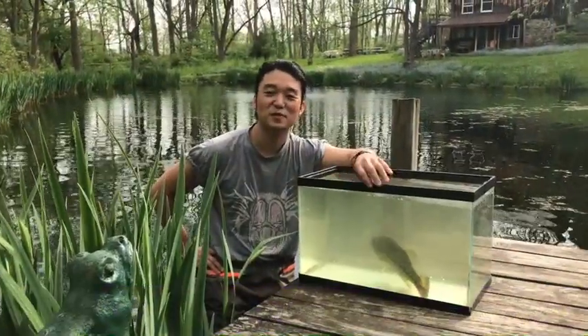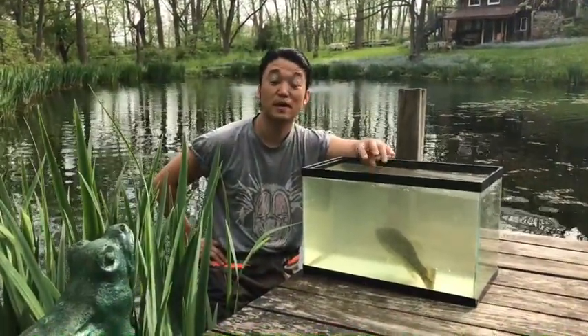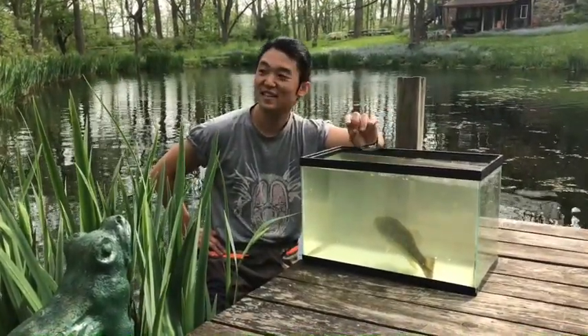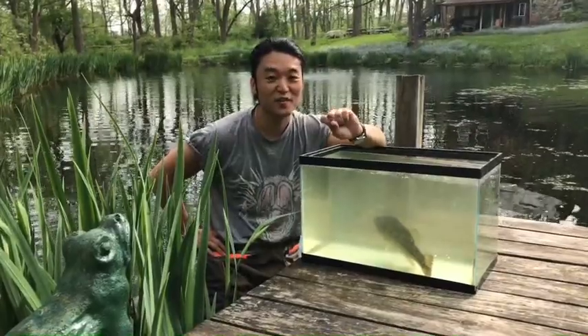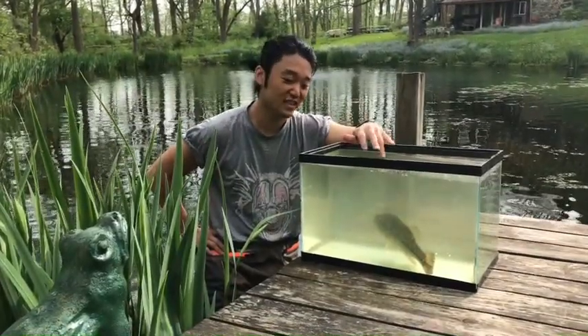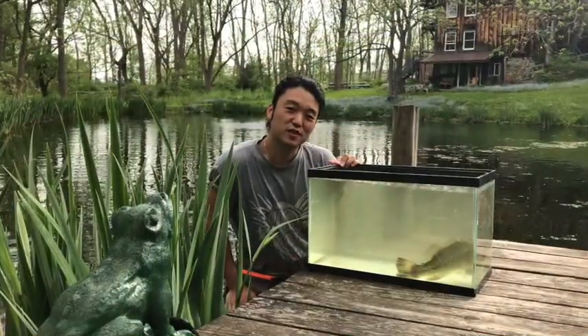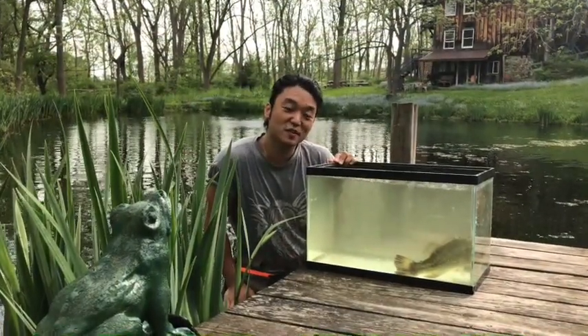Hi folks, Duke here with the Queens Botanical Garden, here to talk a little bit about pond ecosystems in the state of New York. Today I'm at the Granary Pond on the Granary Pond Farm Reserve, and today I've got a little friend here called the largemouth bass. The largemouth bass is a native fish to New York State and we can often see them in New York City.